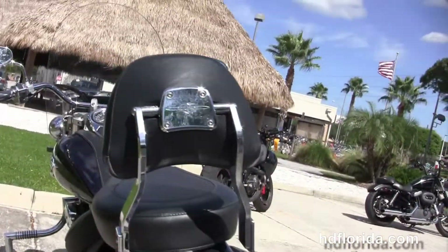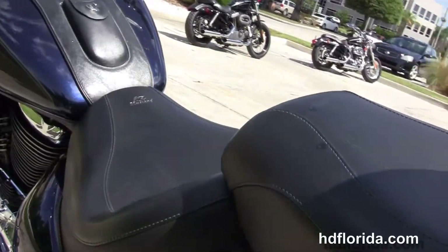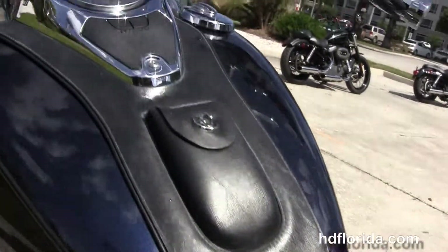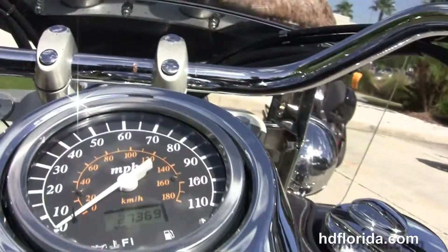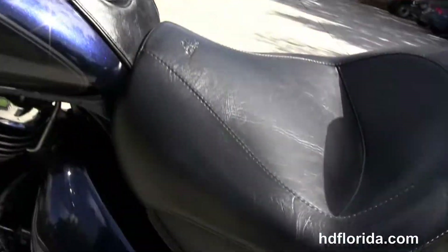It's got the additional Suzuki passenger backrest and the two-up seat with a Mustang rider seat. We've got the additional leather tank trim with storage pouch and pull back bars with the upgraded chrome grips.